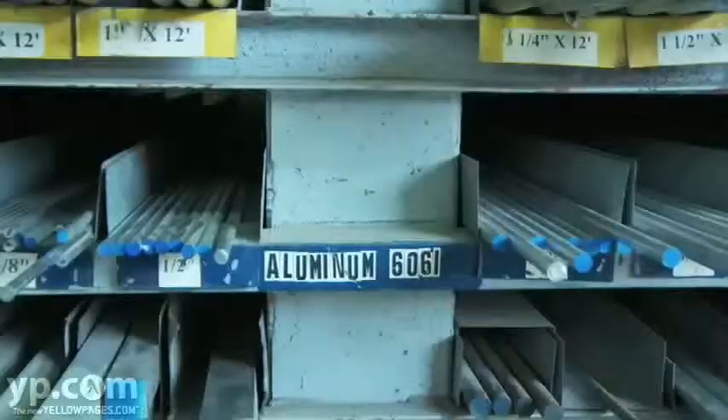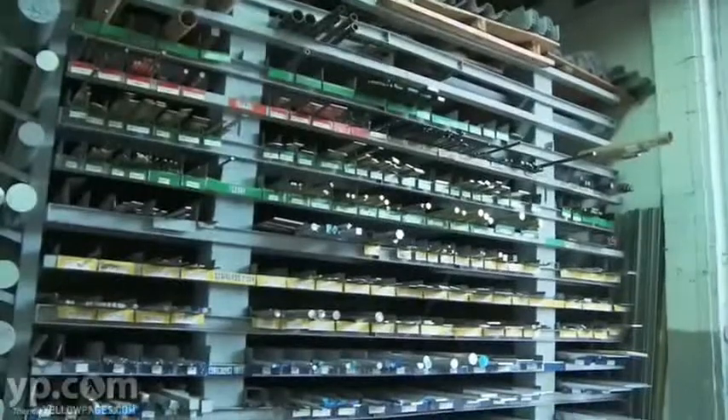We stock and sell aluminum, stainless steel, steel, brass, and copper.